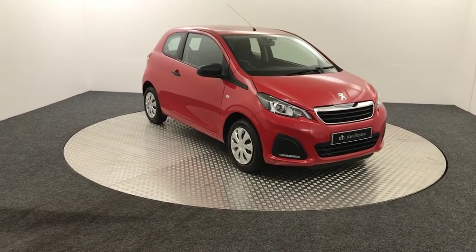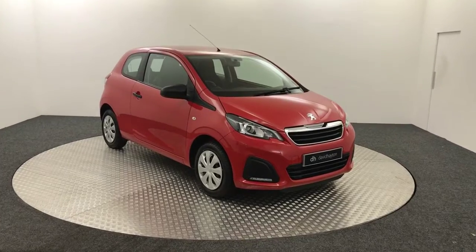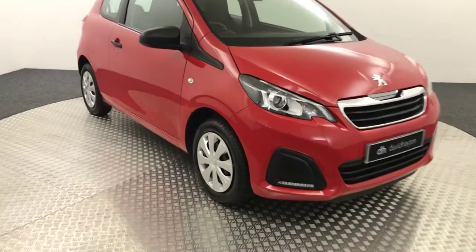Hi, it's James from David Hatton's Auto Store. Today on the forecourt we have this 2015 Peugeot 108 AXS. As you can see it's presented in red and it's in really, really good condition.